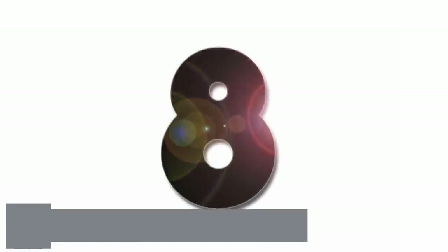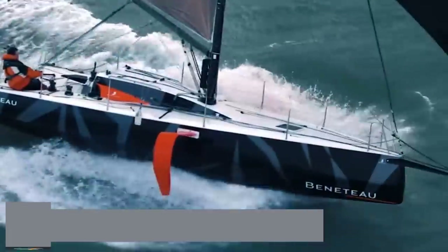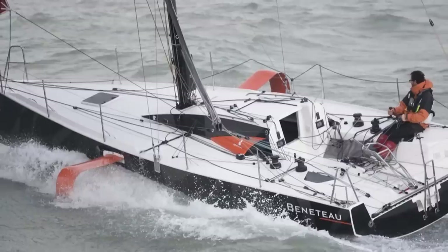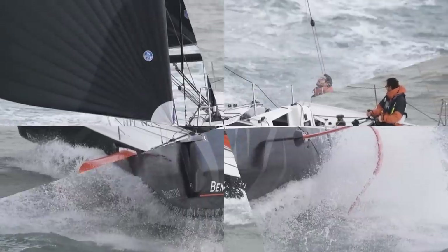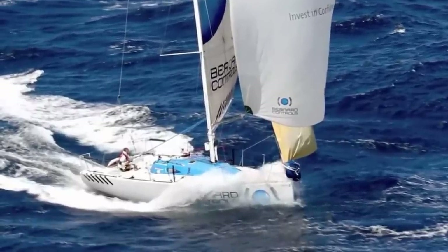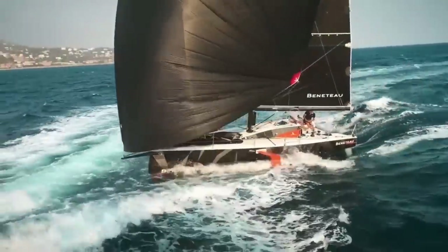Number eight. Beneteau unveiled renderings of the Figaro III at the 2016 Paris Boat Show. Though foiling has yet to become a part of mainstream sailing, the radical design applied to the contemporary look of this race boat may change all that. The one-design monohull measures just over 35½ feet in length and 11½ feet in width, with a displacement of 6,400 pounds. This makes it slightly smaller than its predecessor, the Figaro II. The mast tops out at just over 45 feet high, with a mainsail area of 425 square feet.